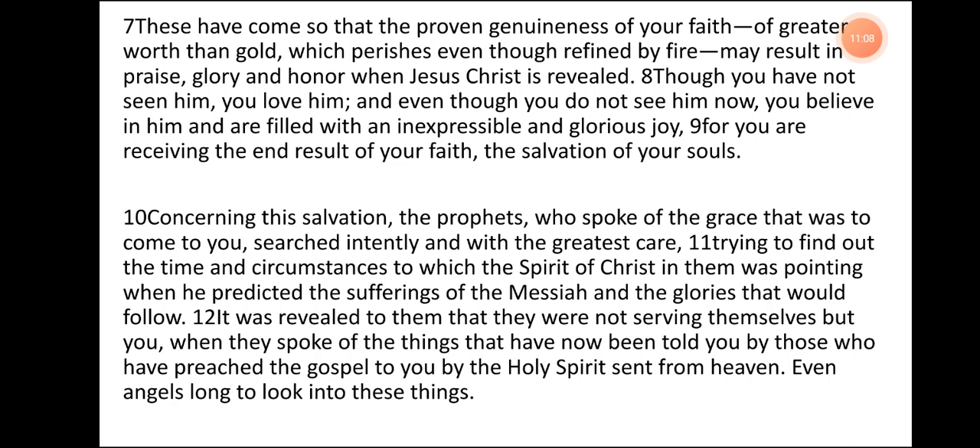Concerning this salvation, the prophets who spoke of the grace that was to come to you searched intently and with the greatest care, trying to find out the time and circumstances to which the Spirit of Christ in them was pointing when he predicted the sufferings of the Messiah and the glories that would follow. It was revealed to them that they were not serving themselves but you when they spoke of the things that have now been told you by those who have preached the gospel to you by the Holy Spirit sent from heaven. Even angels long to look into these things.